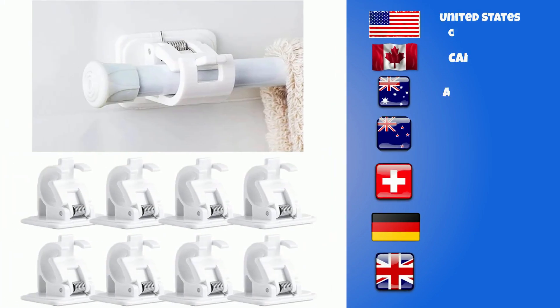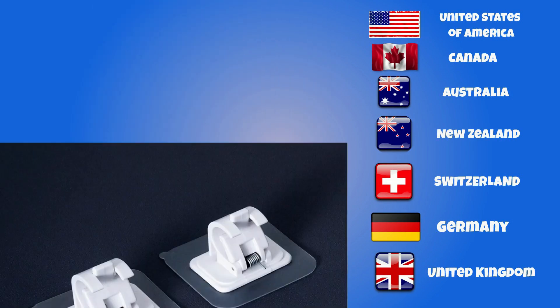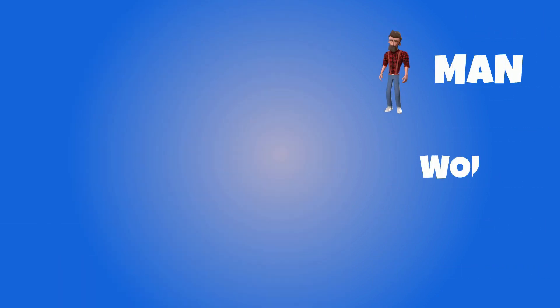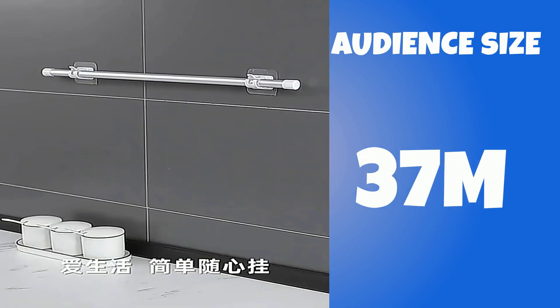You can target the United States of America, Canada, Australia, New Zealand, Switzerland, Germany, and the United Kingdom. Gender includes both males and females. Your target age range is 18 to 65 plus, and your audience size for this product is 37 million.